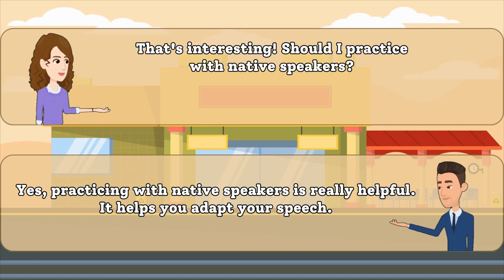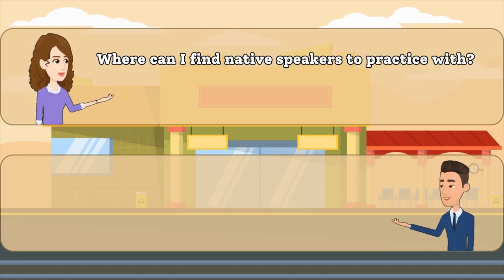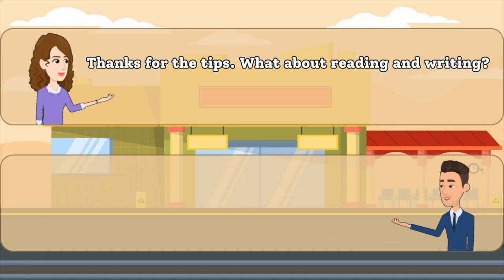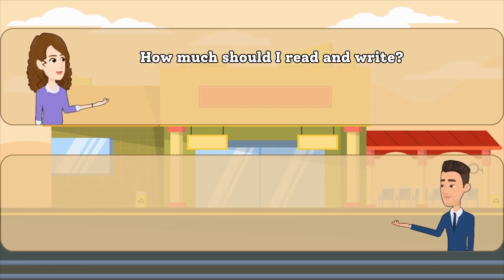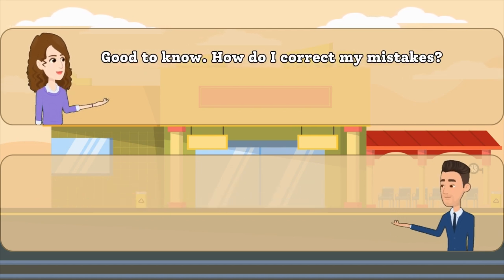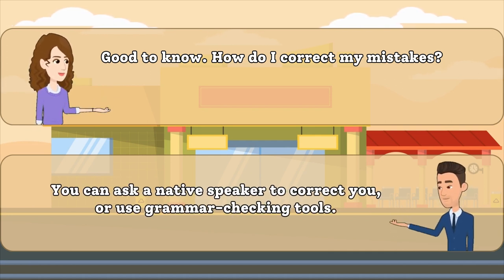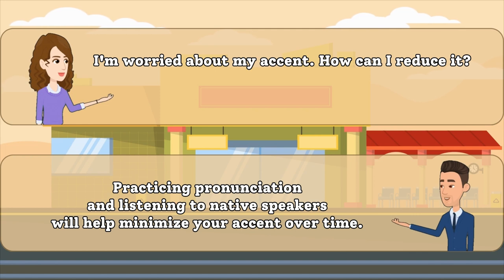Yes, practicing with native speakers is really helpful. It helps you adapt your speech. You can join language exchange programs or find conversation partners online. Reading English books and writing regularly will also improve your language skills. Reading a few pages daily and writing a paragraph or two can make a big difference. You can ask a native speaker to correct you or use grammar checking tools. Practicing pronunciation and listening to native speakers will help minimize your accent over time.